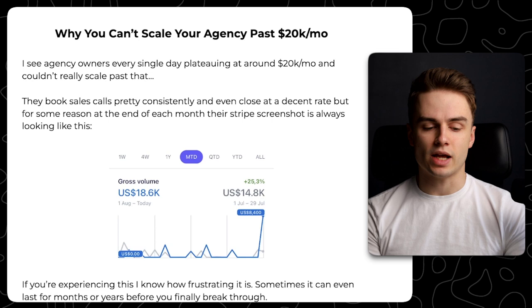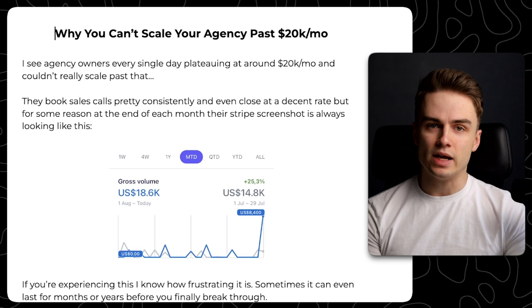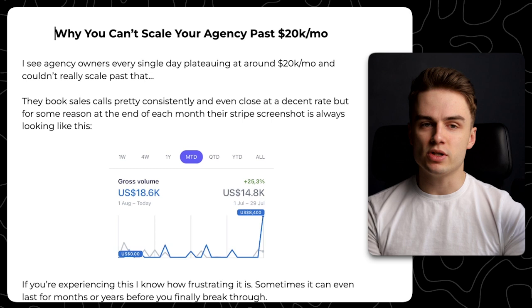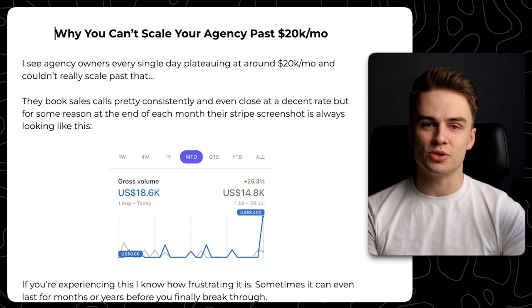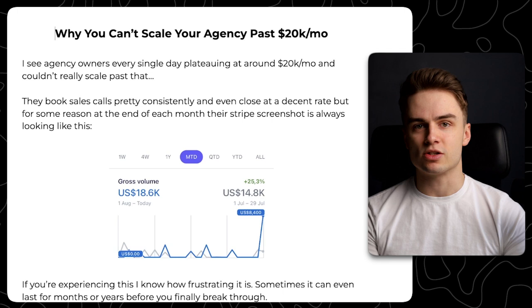So why can't you scale your agency past $20,000 a month? I see agency owners every single day plateauing at around $20,000 a month and not really scaling past that. What's funny is that the sales process is pretty consistent and they even close at a decent rate, but for some reason at the end of each month their Stripe screenshot always looks the same. I was at that level for way too long, and that's why I wanted to record this video — because I think that level of 20k per month is something not many people talk about, but a lot of people are stagnant at.